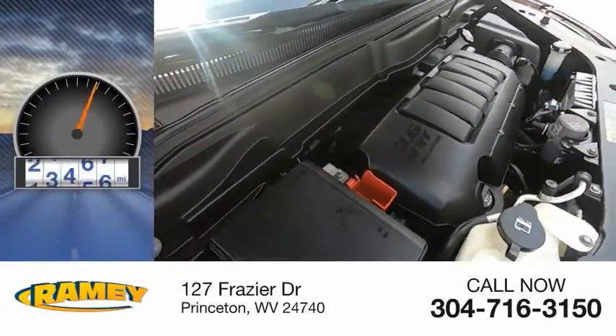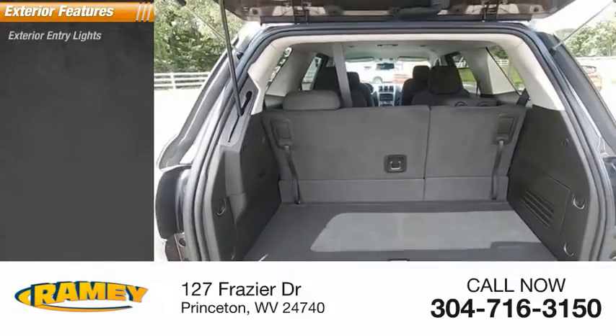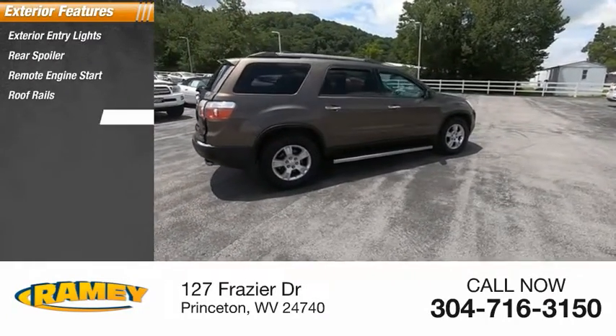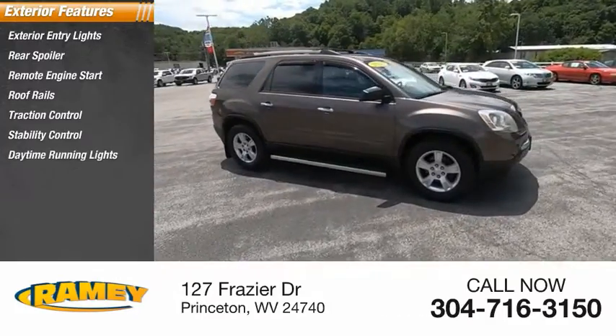This vehicle has less than 80,000 miles. Here are some of this vehicle's great options: exterior entry lights, rear spoiler, remote engine start, roof rails, traction control, stability control, daytime running lights, fog lights.